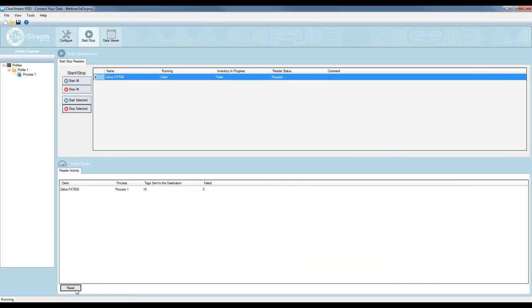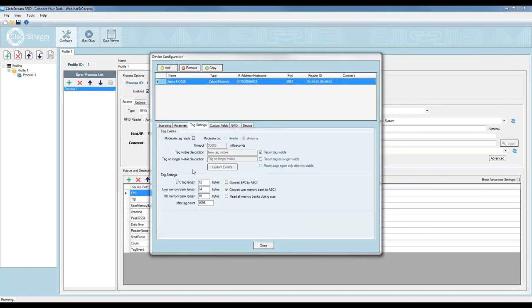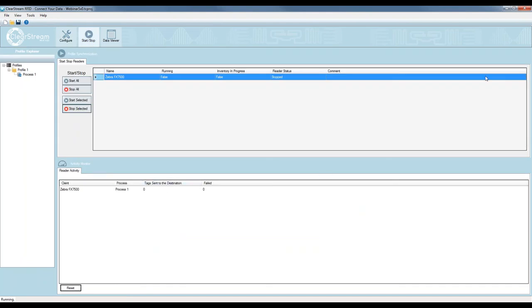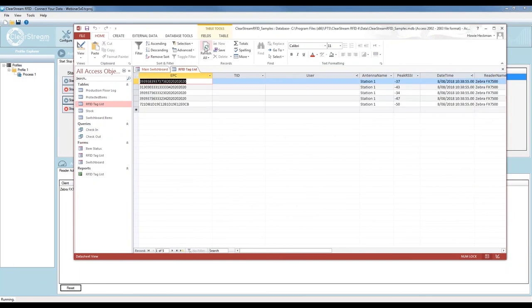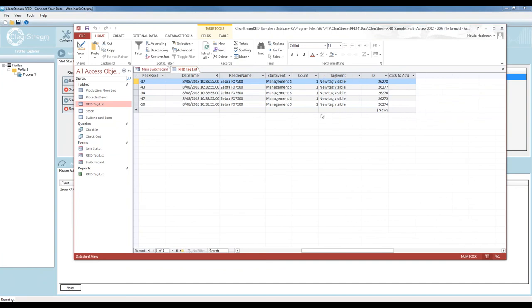I have some duplicates because I left the default settings. I want to empty the database and control that the five tags sitting on top of the antenna are only reported once unless they go away and come back. I'll go to Reader settings, Tag Settings, and set up a timeout: 'Report tags visible' and 'Report tags again only after not visible.' I'll also turn on 'Report tags no longer visible.' I save the project. Now it reports the five tags sitting on that antenna to the database — and if I refresh, I have five tags at Station One with tag event 'Tag Visible.'